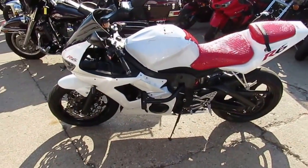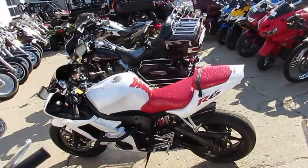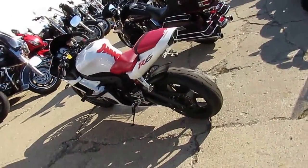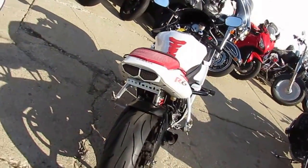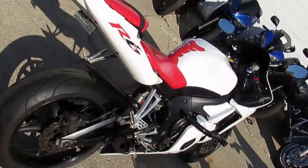Hey guys, it's Andrew at Approval Powersports doing a video here today on one of our used Yamaha R6s for sale. This one's only $3,400. Looks sharp, runs strong, fender eliminator kit, crash bars, megaphone exhaust, and more. It's a great sport bike for only $3,400.